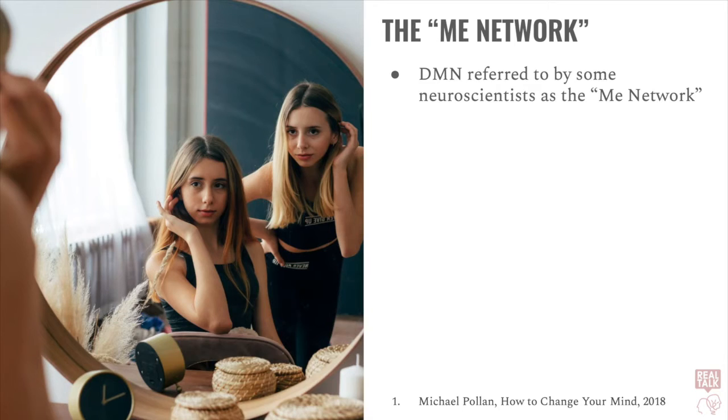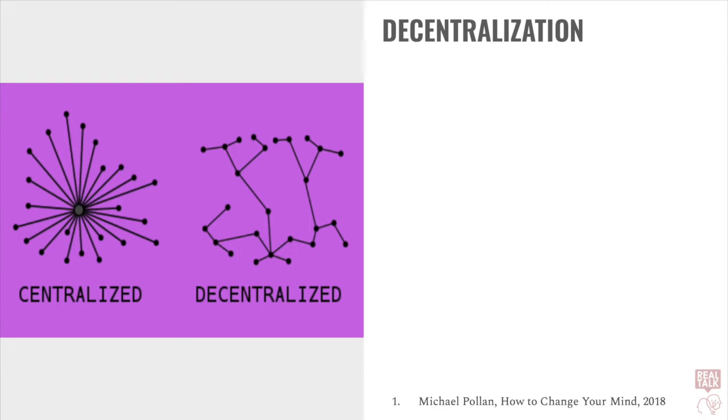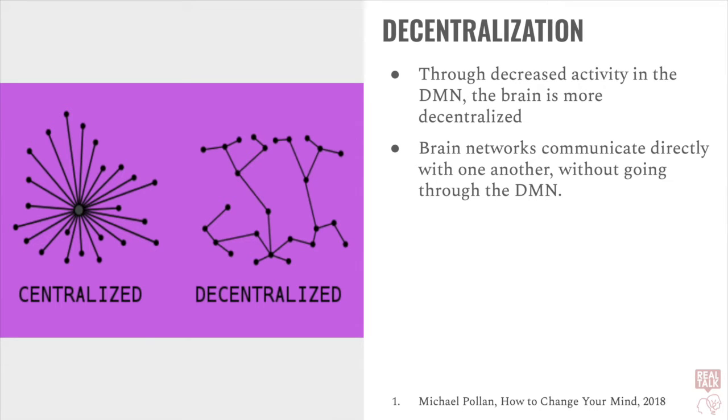The default mode network is referred to by some neuroscientists as the ME network. This is because the default mode network plays a role in the construction of mental constructs, including the mental construct we call the self or the ego. Another result of decreased activity in the default mode network is decentralization. Under normal circumstances, all communication between networks of the brain passes through the default mode network — the communication is centralized. But when a psychedelic is ingested, activity in the default mode network decreases, and therefore the brain becomes more decentralized and networks of the brain begin to communicate with one another independently, without first passing through the default mode network.